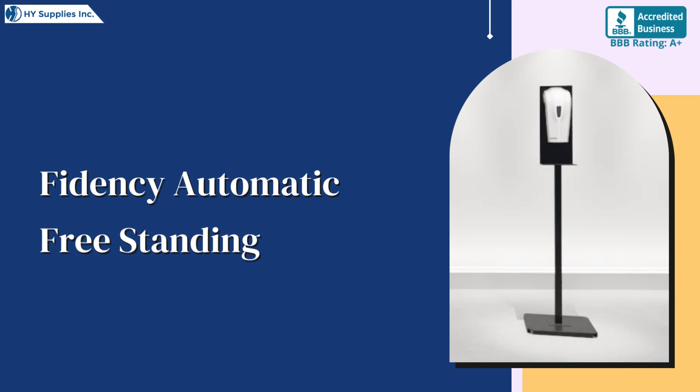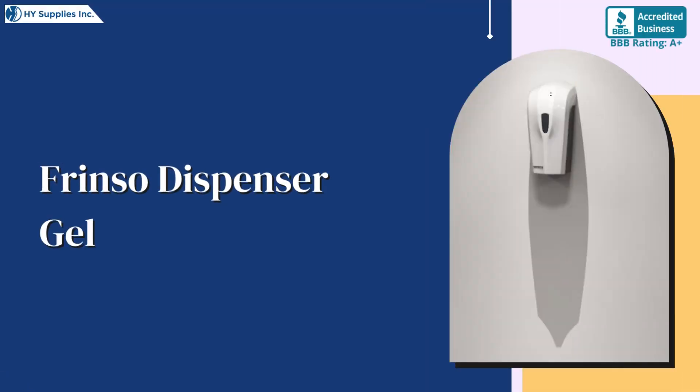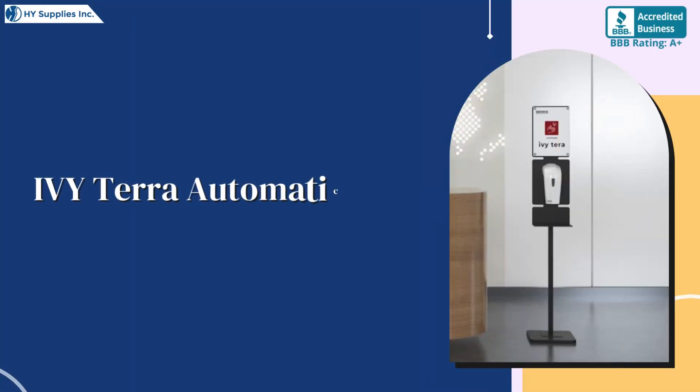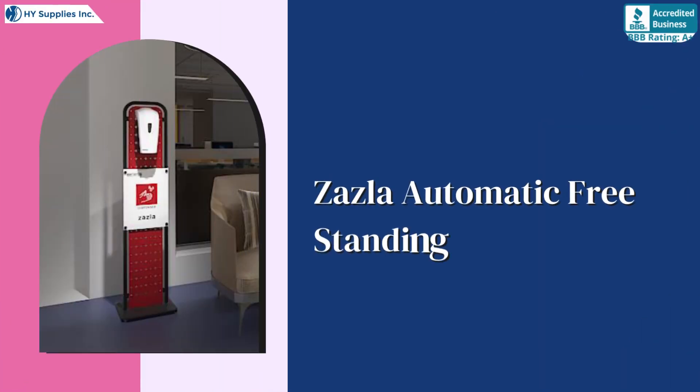Fidency Automatic Freestanding, Frinso Dispenser Foam, Frinso Dispenser Gel, Gramopia Automatic Freestanding, Ivy Terra Automatic Freestanding Terminal, Zasla Automatic Freestanding.